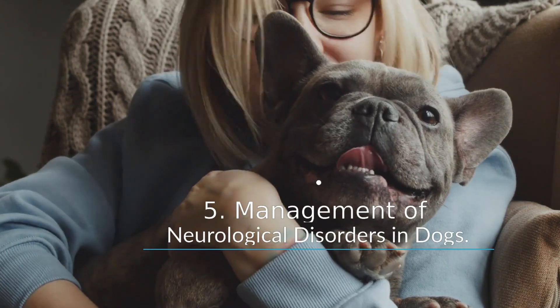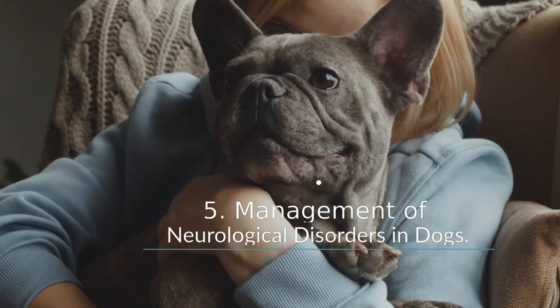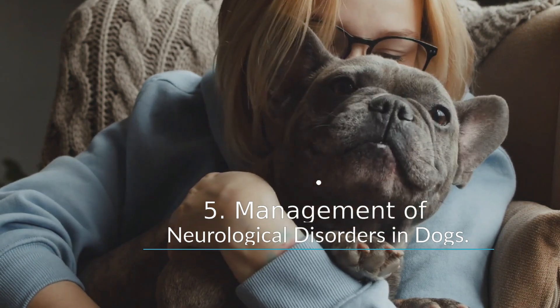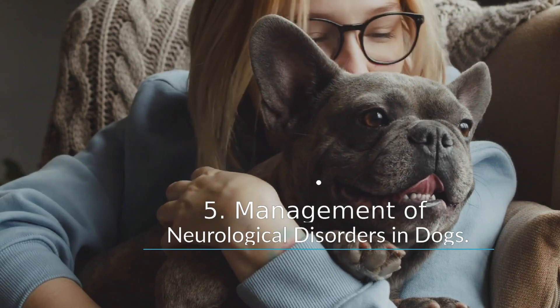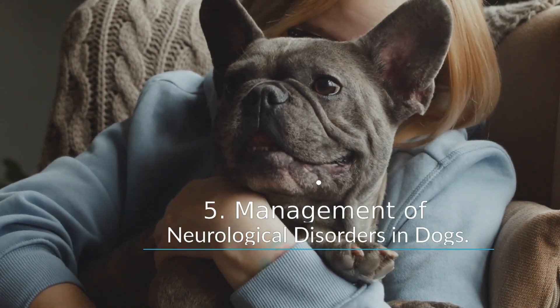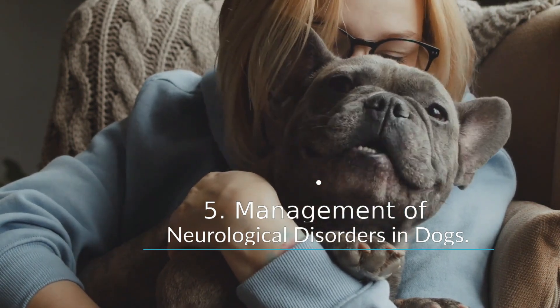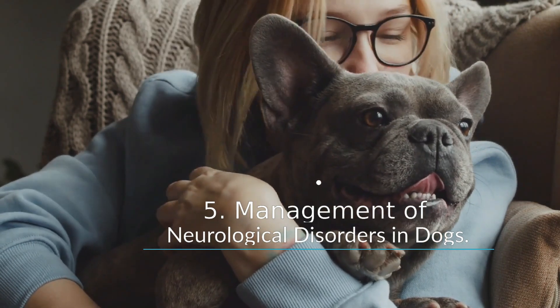Management of neurological disorders in dogs: some neurological disorders are very common and can be managed to preserve your dog's quality of life. Other conditions may be unusual and require a diagnosis and a specialist in neurology to get answers. If your pet is prescribed medication, it is important to follow the instructions exactly as they are on the label. If you notice any unexpected or worrisome side effects, call your vet immediately.